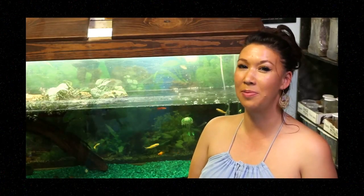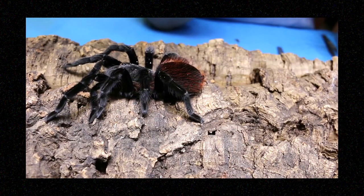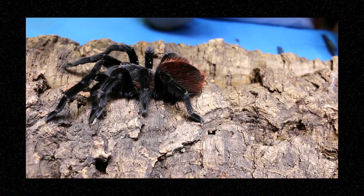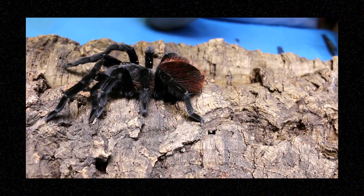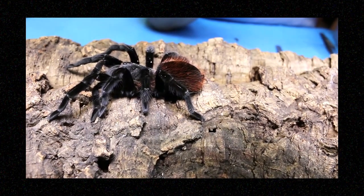Let's take a look at Brachypelma vagans, also known as the Mexican Red Rump due to the red coloration on their bodies. These animals were considered to have medicinal purpose by the Mayan culture, and some of their venom is actually being tested to cure certain diseases today. This is a Central American species that lives in the savannah and scrublands. They prefer temperatures from about 70 to 85 degrees Fahrenheit with 65 to 80 percent humidity. As far as the Brachypelma genus goes, they are feisty — a medium rate grower topping out at about six inches.